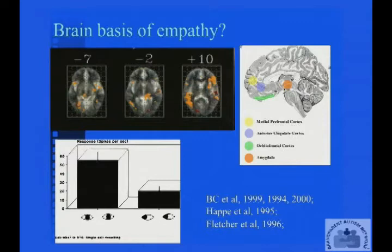The medial prefrontal cortex — that's in the frontal lobe — the anterior cingulate, the orbitofrontal cortex. All of these are in the front part of the brain. And then that same region we heard about earlier, the amygdala, the emotion center of the brain. So these are regions of the brain which are less active in people with autism whilst they're looking at photographs to figure out what somebody else is thinking or feeling.